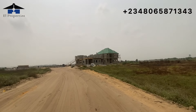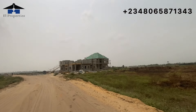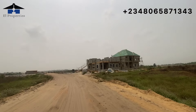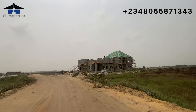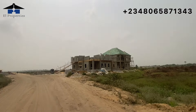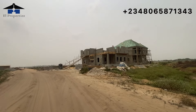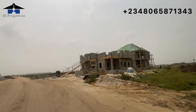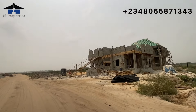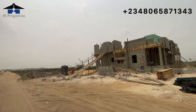In front of me is a subscriber's duplex. You can see how far they've gone — the last time I came here they were on the first floor on both sides. Now one has started roofing while the other is still at the first floor. You can see what a client is doing on their land. If you want to own a home like this, you can make your initial deposit and start a payment plan in Amen Estate Phase 3.